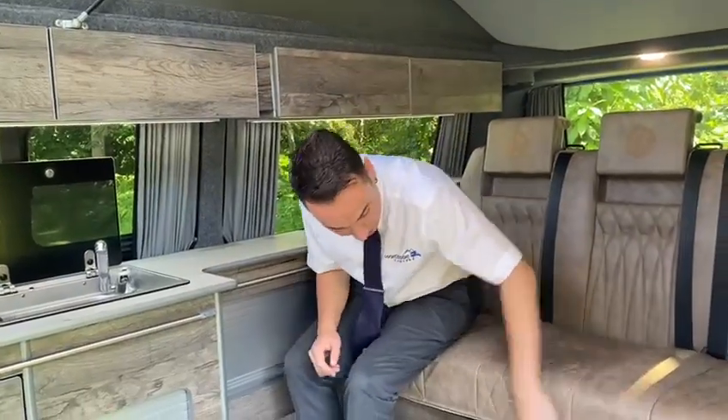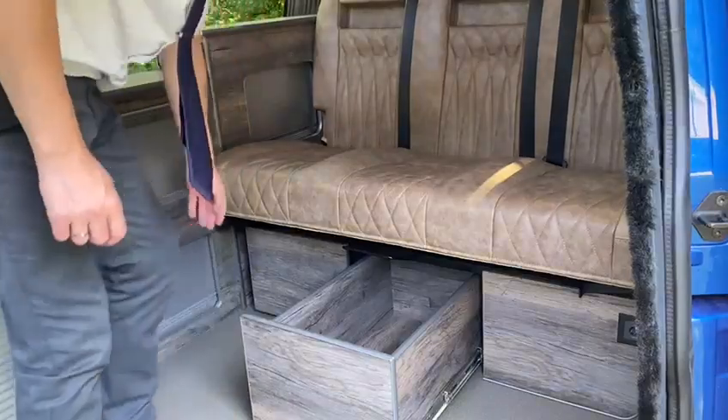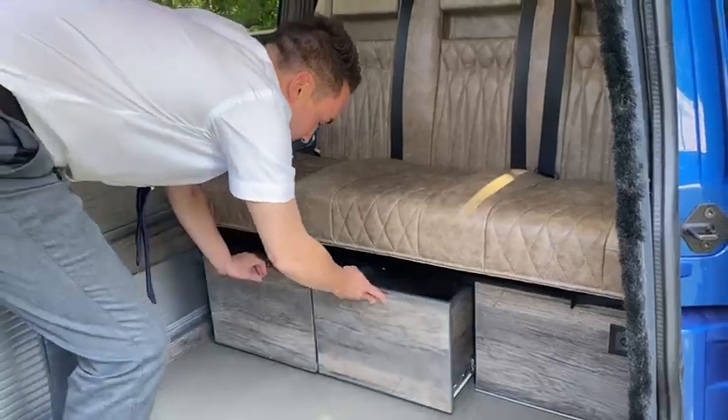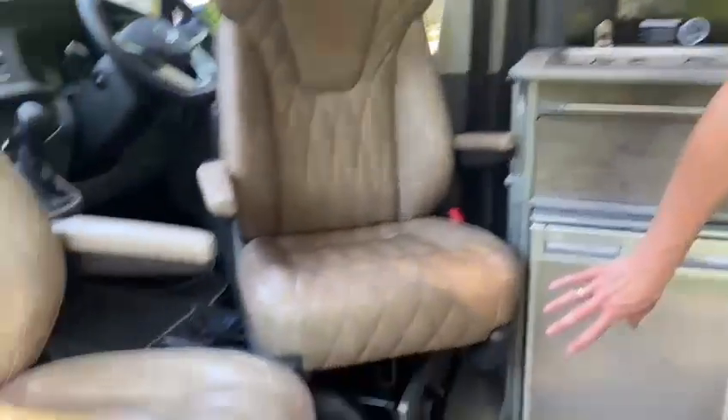But now let's look at some of the extras. We'll start with these massive drawers underneath the bed for additional storage. We've got a Webasto Diesel Night Heater.